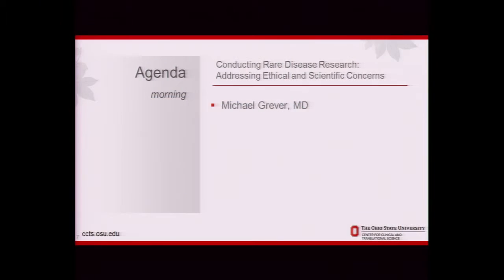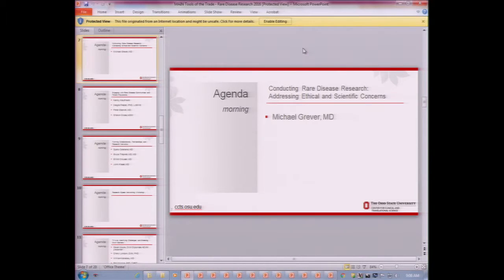So with that said, we're going to move on to our first presenter, Michael Grever. He is the chair of the Department of Internal Medicine and has conducted rare disease research — most notably in hairy cell leukemia and also chronic lymphocytic leukemia. So, Dr. Grever.